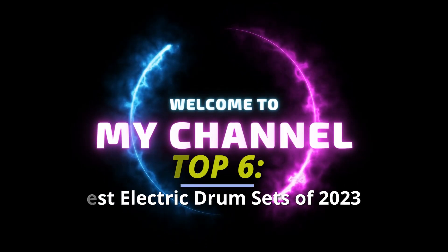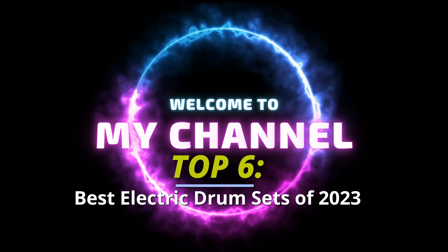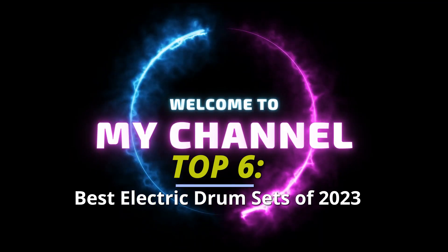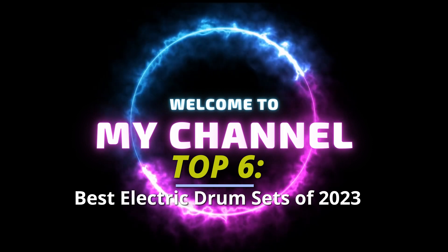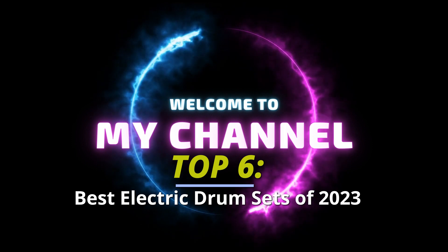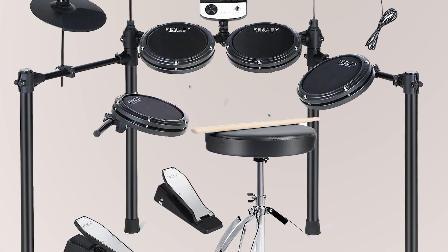Hey there, music enthusiasts! Welcome back to our channel where we dive into the world of rhythm and melody. Today, get ready to be blown away as we take a deep dive into the most electrifying drumming experience of 2023. Please head to the description to know more about it and its latest pricing.